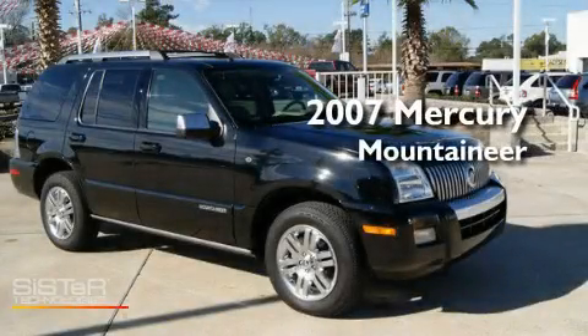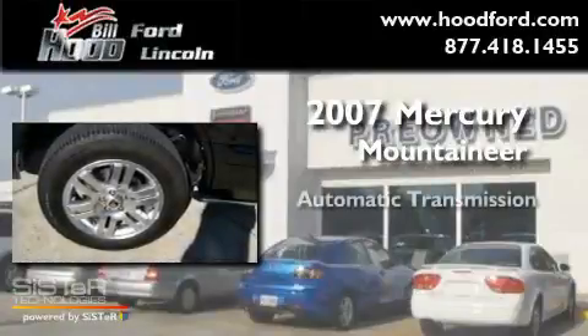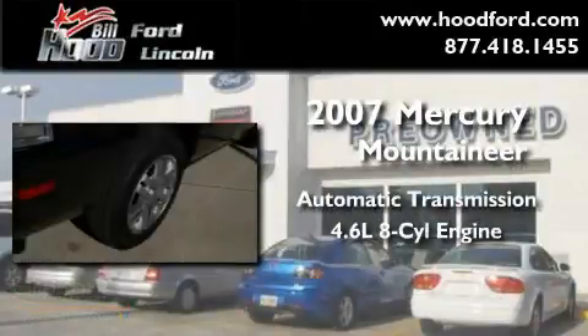This is a 2007 Mercury Mountaineer. This SUV has an automatic transmission and a 4.6 liter V8.